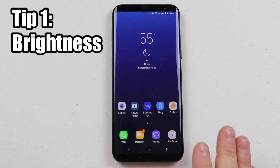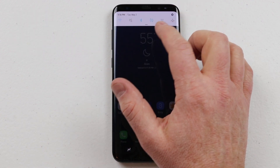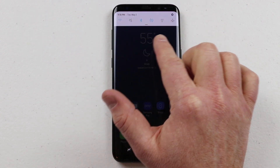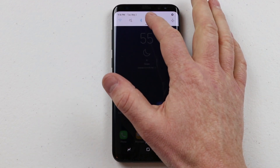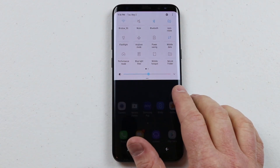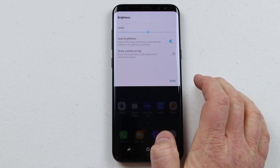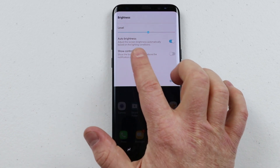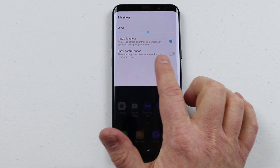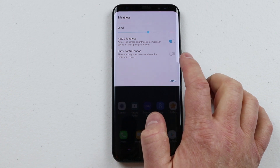The first tip is in the brightness settings on the notification panel. You may have noticed that when you pull down you no longer see a brightness control right at the top — you have to pull it down a second time to see the brightness. If you click the drop-down arrow next to the brightness setting you'll see other features, including the brightness level and an auto brightness setting, as well as a show control on top.